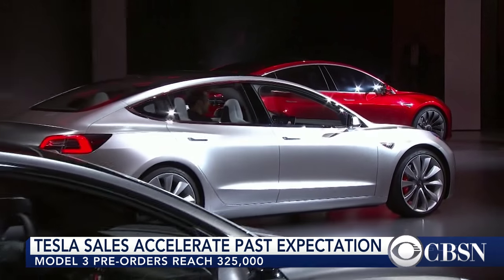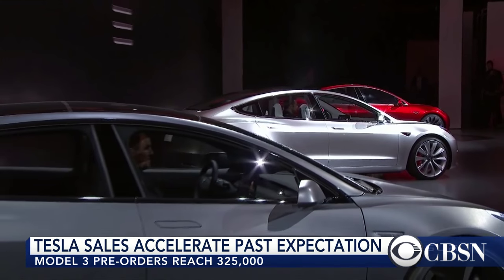As a comparison, Nissan sold 211,000 electric cars since they began selling them in 2010.